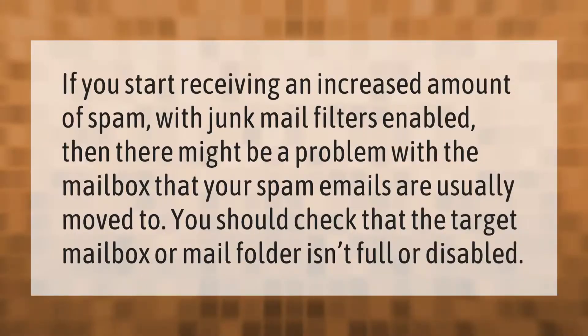If you start receiving an increased amount of spam with junk mail filters enabled, there might be a problem with the mailbox that your spam emails are usually moved to. You should check that the target mailbox or mail folder isn't full or disabled.